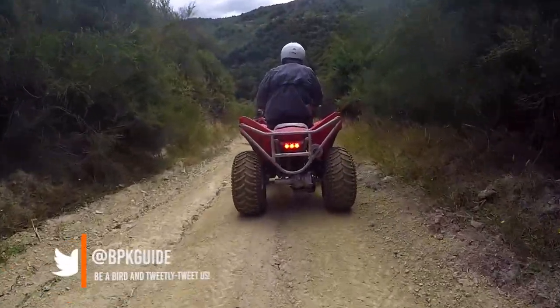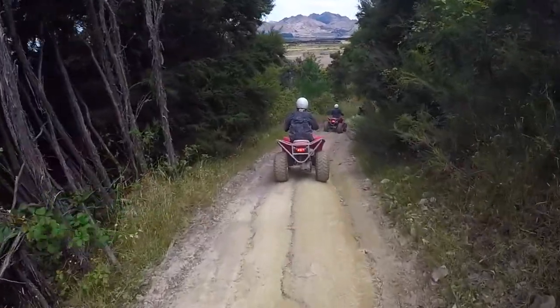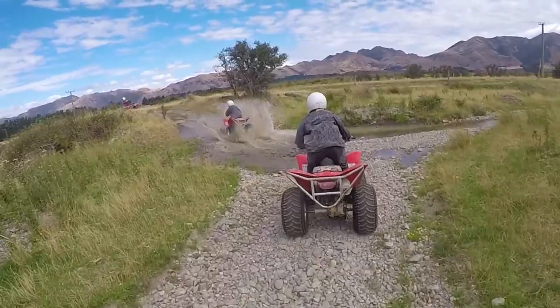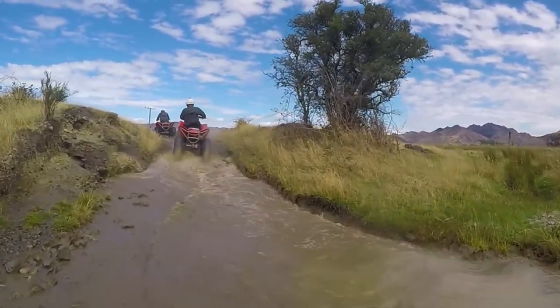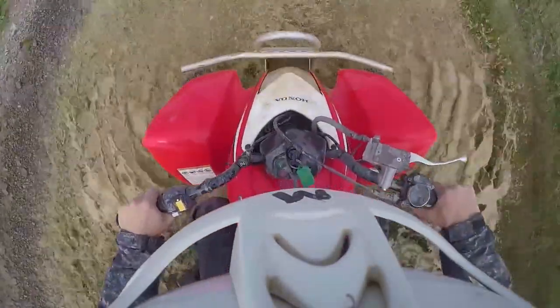It's quite funny because Hanmer Springs is supposed to be one of the most relaxed towns in New Zealand — pretty much only famous for their hot springs, which are obviously the most relaxing place in the country. But there is heaps of adventure to be had here. Hanmer Springs Adventure has quad biking, horse trekking, and there are some awesome hikes around. There is much more to do here than meets the eye.